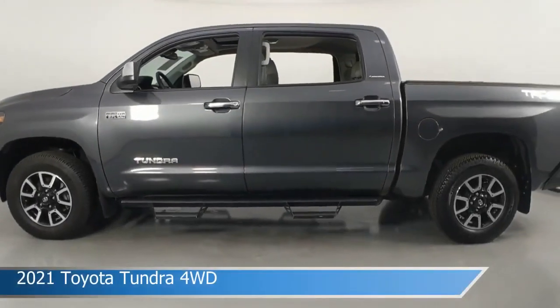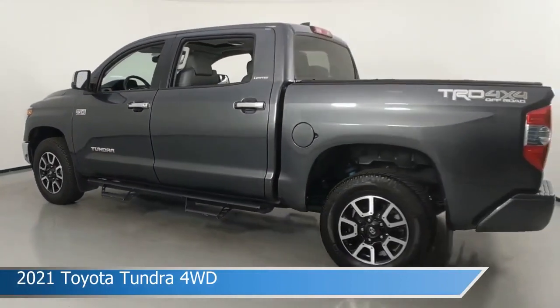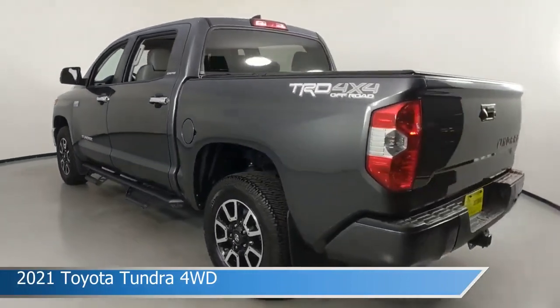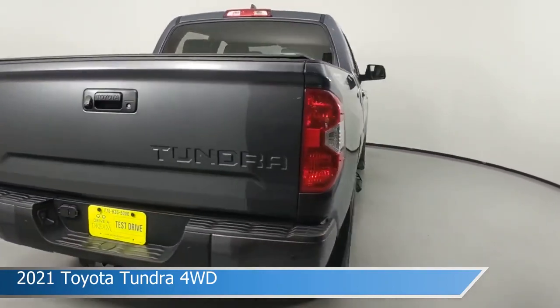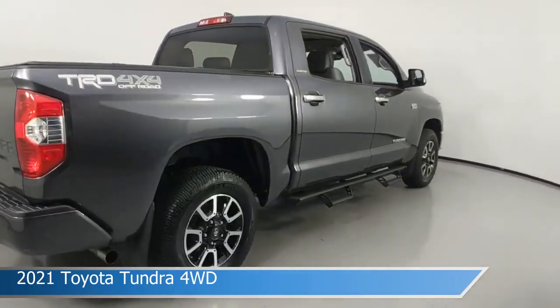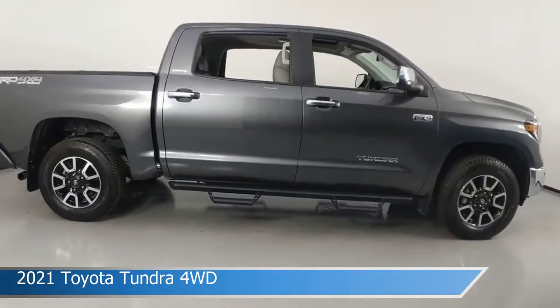Take a look at this 2021 Toyota Tundra 4WD. Equipped with an automatic transmission in magnetic gray metallic, this car comes with some great features including alloy wheels, blind spot monitor, Android Auto, anti-lock brakes and more. Come in and check it out today.